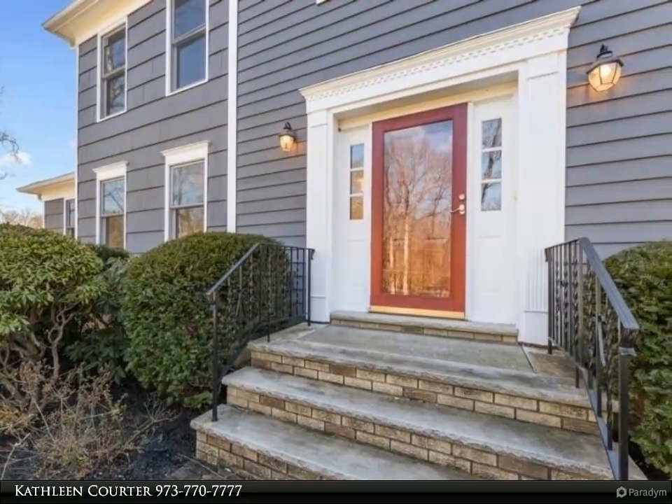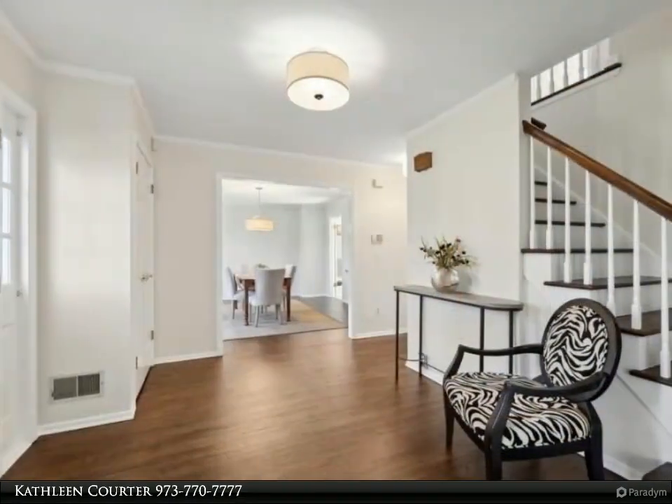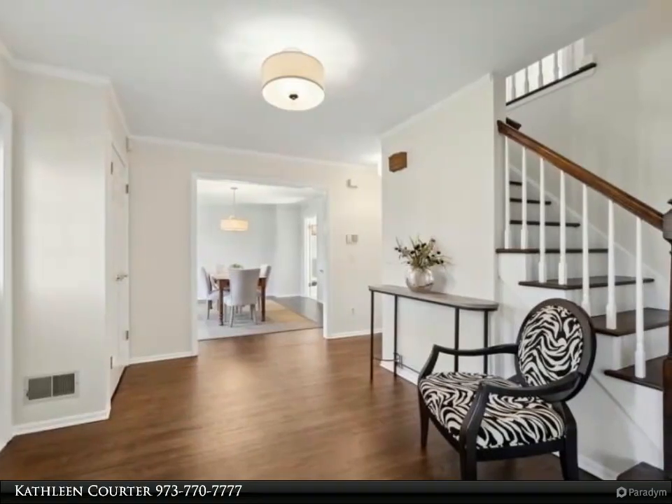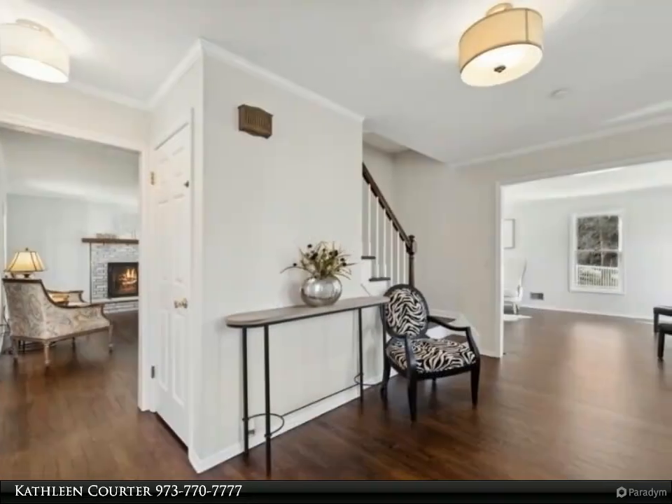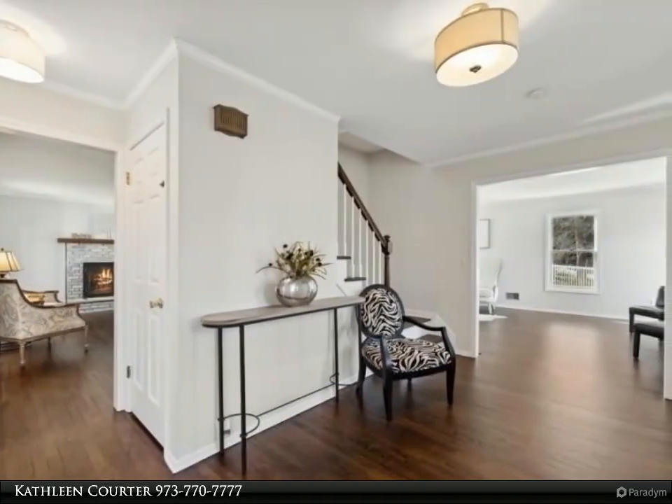Adjacent to the kitchen is a perfectly appointed laundry room with matching cabinetry and luxury vinyl wood plank flooring. The sitting room has a brick wood-burning fireplace, wood floor, and a back door leading out to the large deck and fenced-in yard.